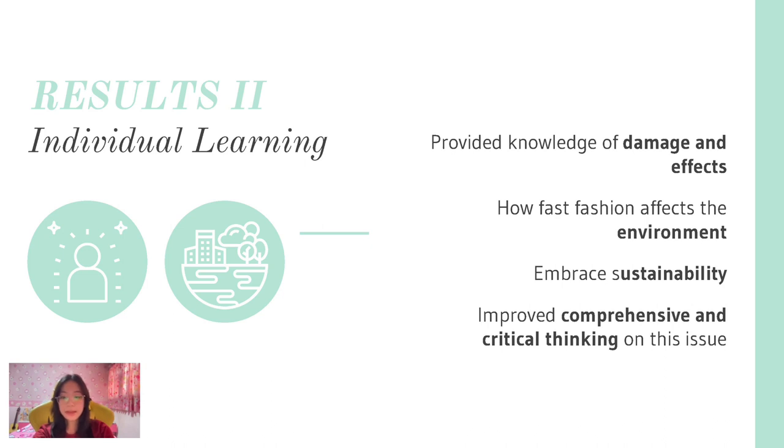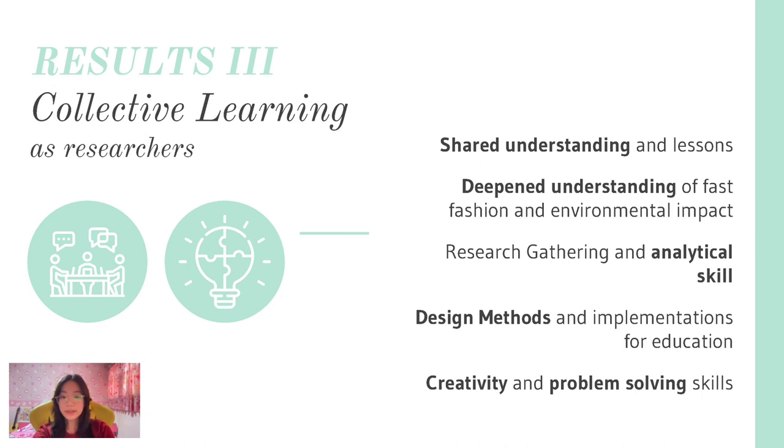Participants were able to improve their critical thinking abilities and comprehend how intertwined complex topics like climate change and environmental degradation are. Throughout the project, team members deepened their understanding of the fast fashion issue and developed research skills, learning how to gather and analyze relevant information to inform decision making. The process of designing and implementing the card game provided valuable insight into effective educational tools, and feedback from players contributed to a better understanding of their perspectives. This collaborative environment fostered creative and problem-solving skills.